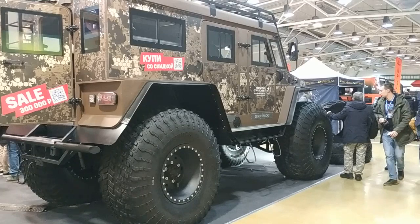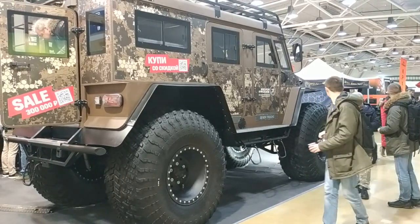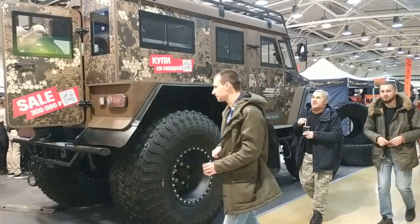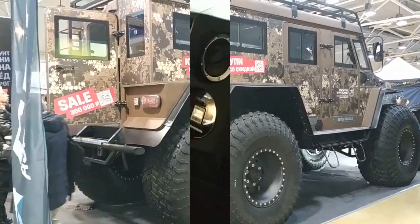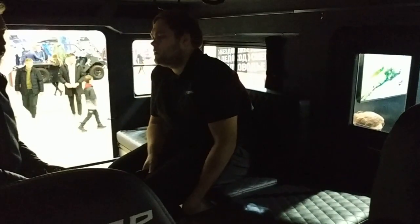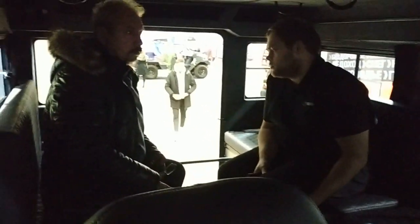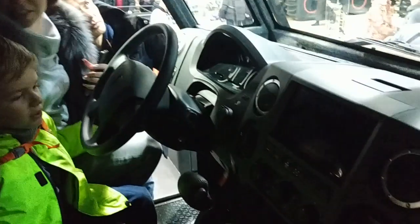This all-terrain vehicle, impressive in its size, has a frame structure. Both axles are borrowed from the GAZ-66 off-road truck, and the three-stage transfer cases from the Japanese Toyota Land Cruiser 80. It is powered by a 180 or 120 horsepower Cummins diesel. The exhibition sample is equipped with an automatic transmission, though a manual transmission is also possible. The body can carry 1,100 kilograms of cargo or 11 people.